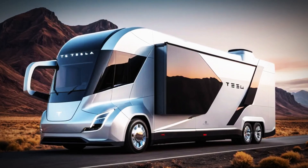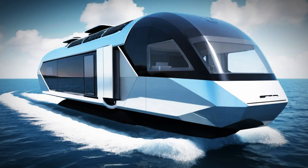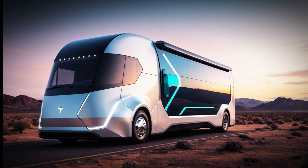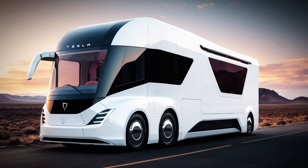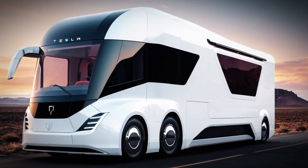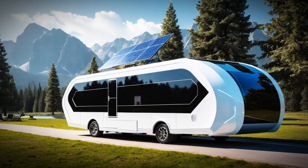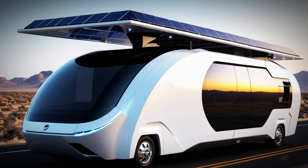Imagine a camper that drives itself and glides on the water, transforming into a houseboat with a single button. Elon Musk's latest self-driving mobile home creation is revolutionizing travel. This isn't your standard RV — it's a 6.6-meter amphibious marvel complete with beds, a kitchen, and even a bathroom, built for an entirely off-grid lifestyle. Equipped with solar panels and optional wind turbines, this mobile home lets you explore freely without ever needing to plug in or refuel.